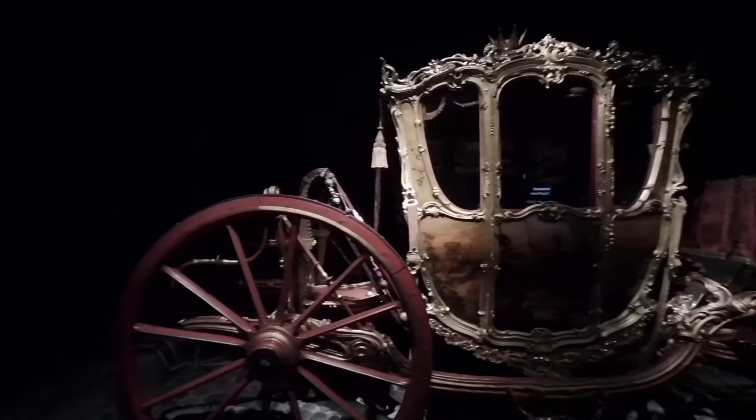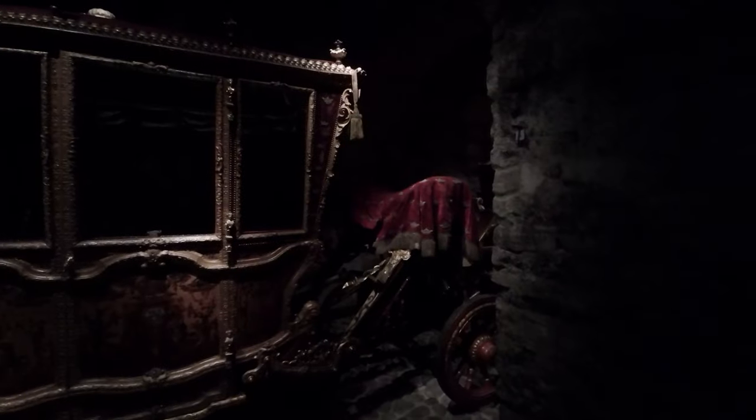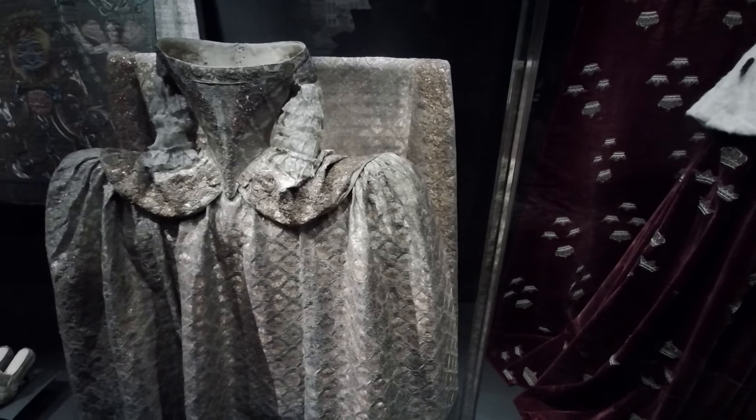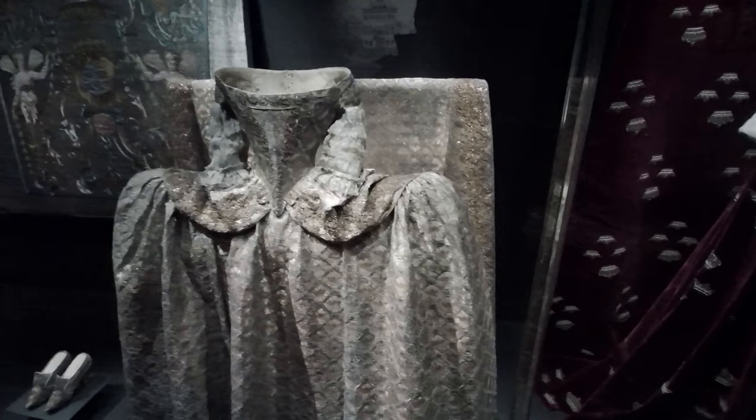Now into the Museum of Royal Coaches — it's a little dark in here. This royal coach was used between 1600 and 1700. This one here is the gilded coronation coach, built in 1720. These coaches were pulled by six horses harnessed together. This coach is known as the Berlin and was built in Germany — the date of this particular coach is around 1780.